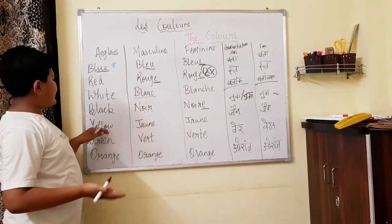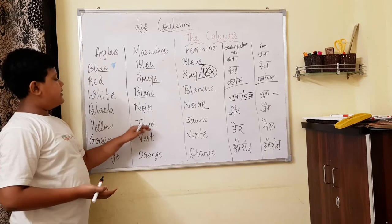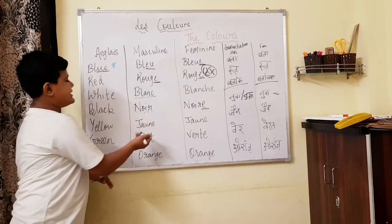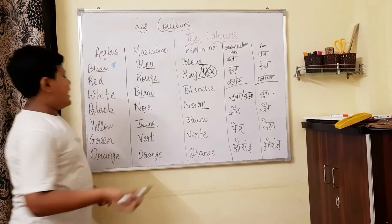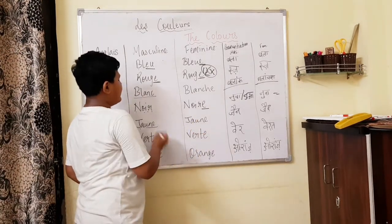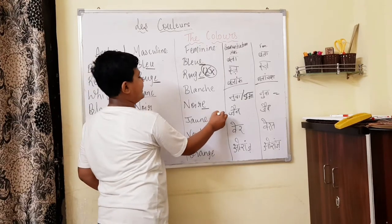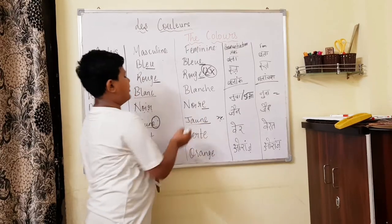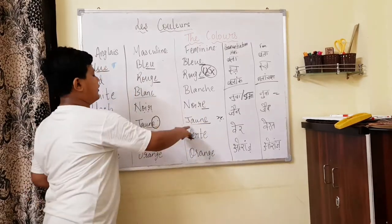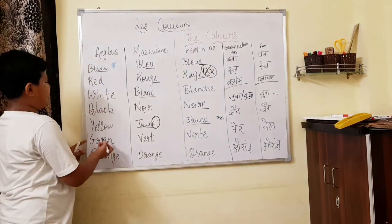The next one is yellow. Yellow we pronounce 'jaune', J-A-U-N-E. In the feminine form it is also J-A-U-N-E, because there is already an E at the end, so we do not add another E. Both forms are pronounced 'jaune'.